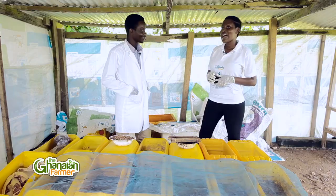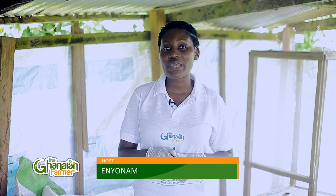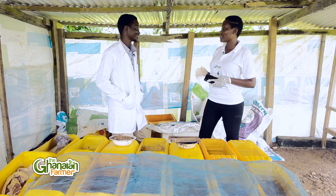Thanks for staying. You're watching The Ganyan Farmer. Standing next to me is Joseph Intiamua. He's a team lead for a group called Future Farms, made up of five young men at level 400 at the University of Cape Coast studying agribusiness. They have produced an innovative feed that can help livestock farmers reduce their over-dependence on commercial feed for their animals.